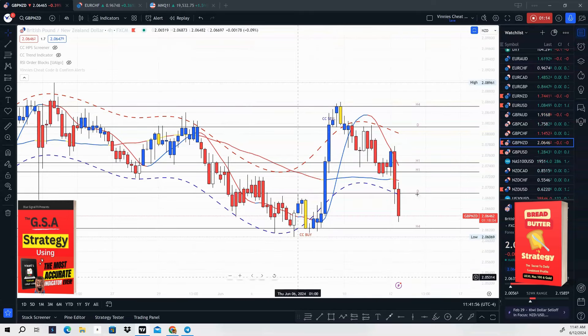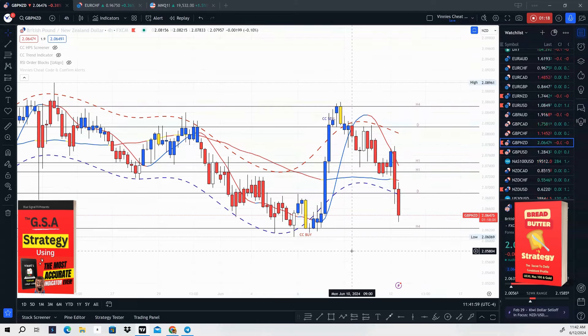With this indicator we have two strategies. We have a long-term strategy called the GSA strategy, which is a four-hour signal with a one-hour break and retest. We also have a scalping strategy called the Bread and Butter strategy, which is a one-hour signal with a five or fifteen minute break and entry into the position.